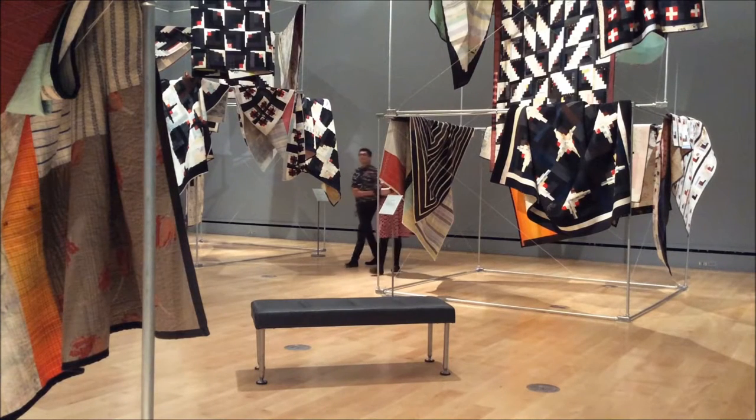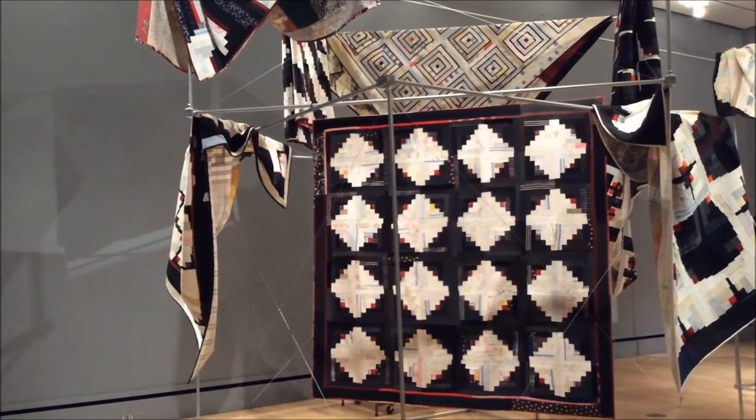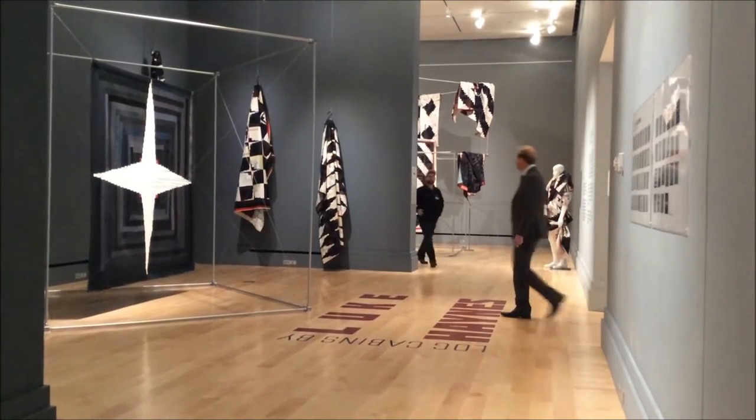One of the challenges I gave myself in the parameters is it's entirely made out of sourced, used textiles. The fronts are everything — pants, shirts, towels, table runners, anything that I could find. They're all sourced from Goodwill, and I would go buy hundreds of pounds at a time, take it back to my studio, cut it into strips, and use those strips as my stash to create all of the pieces from.